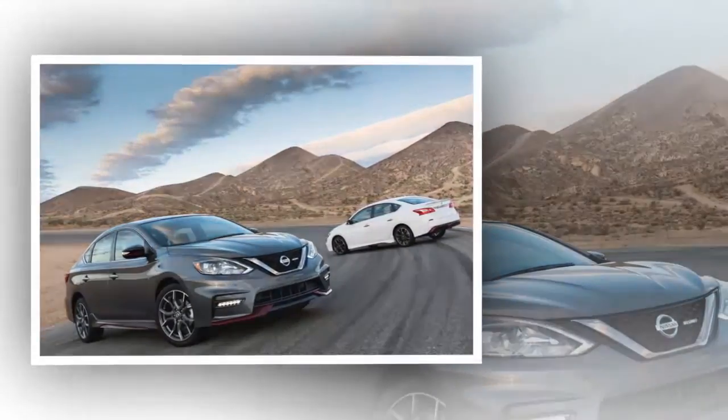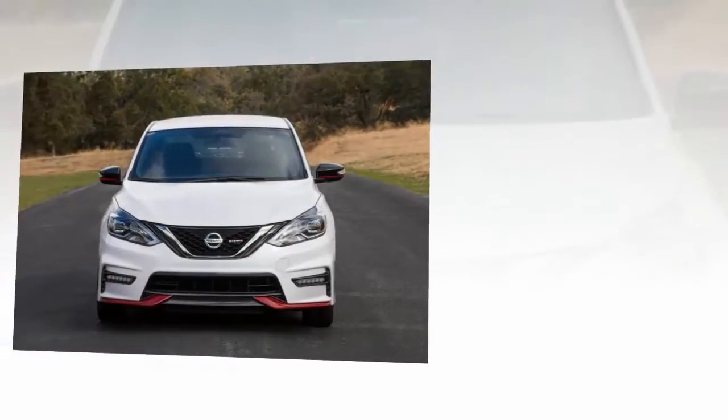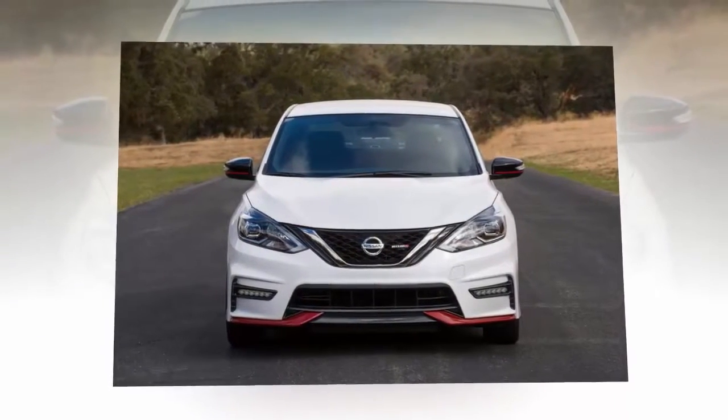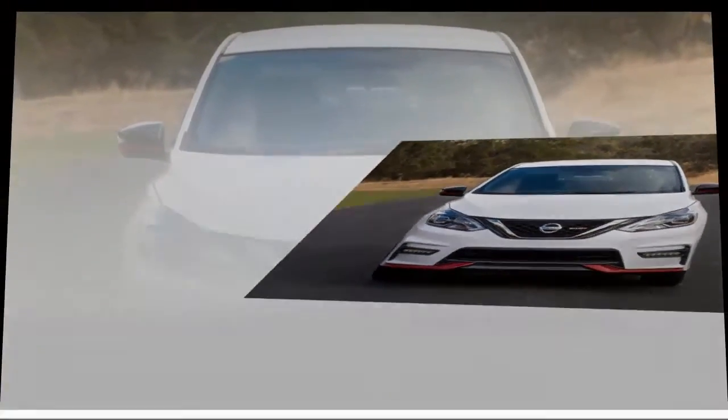It boasted a torquey four-cylinder engine, responsive suspension, and a price tag with room for aftermarket race tires. Unfortunately, the Sentra SE-R got shelved after the 2012 model year, causing enthusiasts to feel a bit left out in the cold.